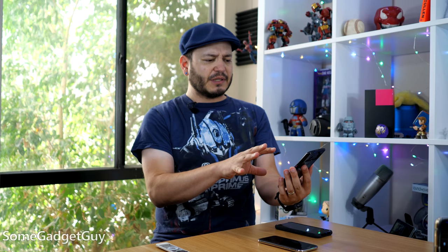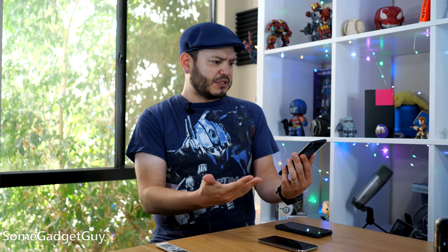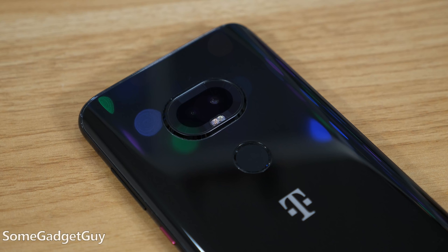My only potential concern with the phone — and it's a concern we can't quite answer — will be long-term software support. It has received a small performance update in the week that I've used it, but there aren't any serious promises being made about future operating system updates. It's a largely stock Android Pie device, but it's not branded Android One, so I can't proclaim this as a pro or a con yet because we haven't had time to see how T-Mobile supports it.